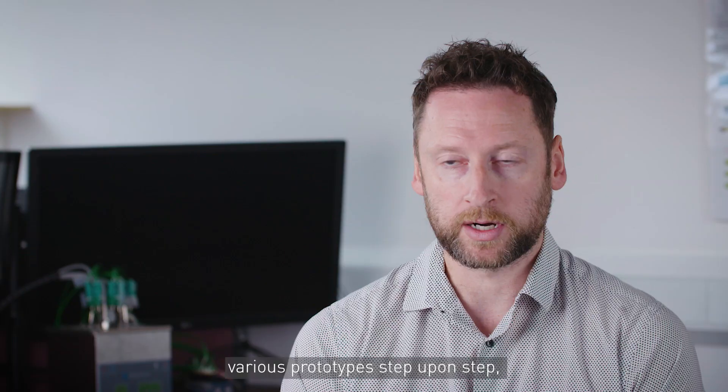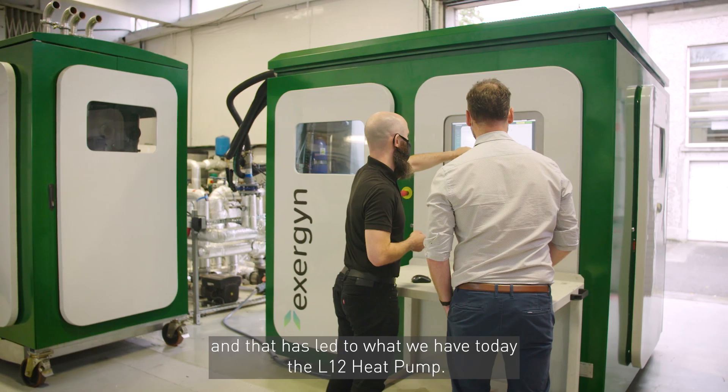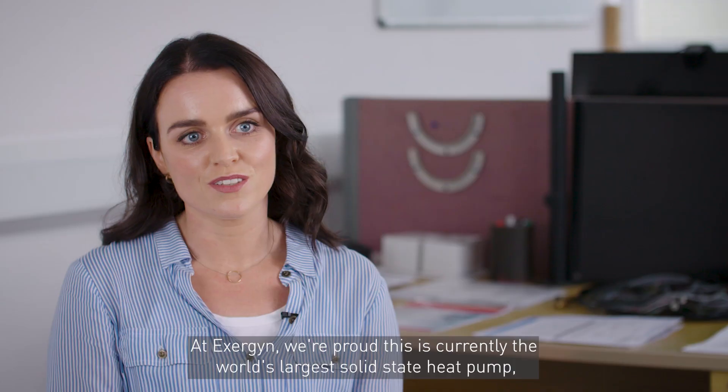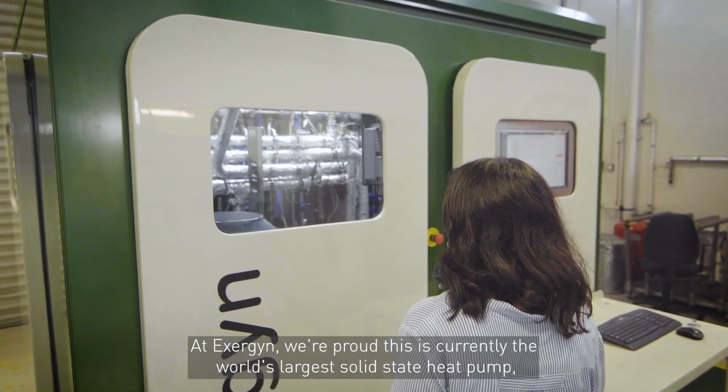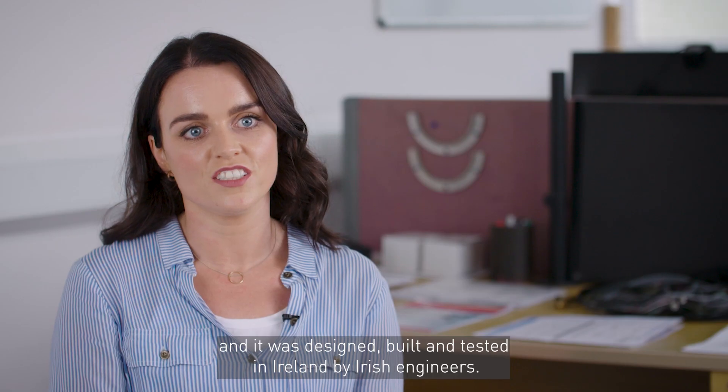Throughout the last decade we've been developing various prototypes step-on-step, and that has led to what we have today: the Elswald heat pump. At Exogen, we're proud — this is currently the world's largest solid-state heat pump, and it was designed, built, and tested in Ireland by Irish engineers.